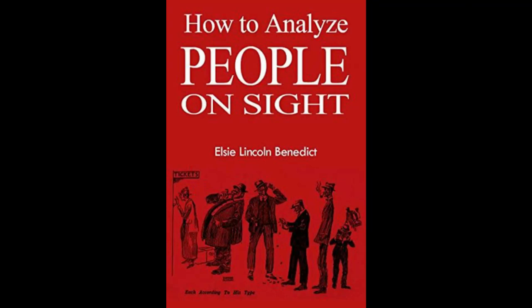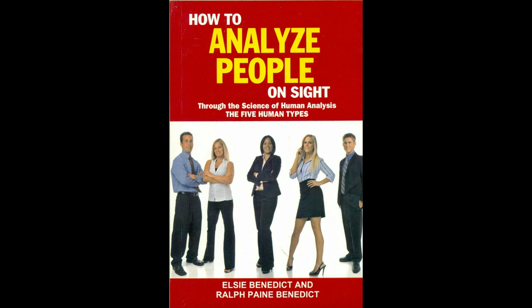Today we're going to talk about this old book, 'How to Analyze People on Sight' by L.C. Lincoln Benedict. This book was published 100 years ago, in 1921, and a lot of people would consider it very outdated, but I think it's actually the most accurate theory of human personality and human behavior out there.